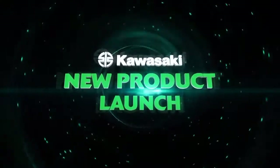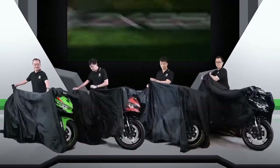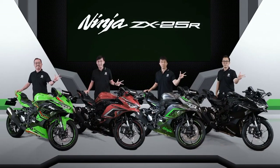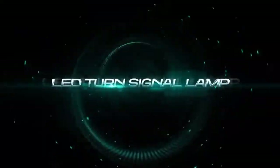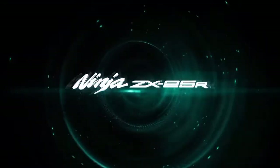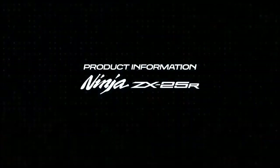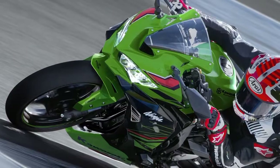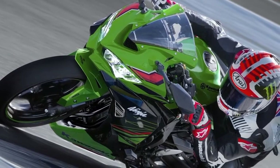Video ini dipersembahkan oleh S.T.A.L.A. Product information: New Kawasaki Ninja ZX-25R hadir dengan tampilan yang sangat menarik perhatian para pencinta motor sport bike di Indonesia.